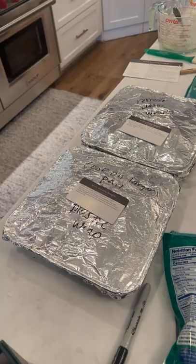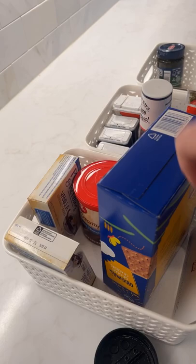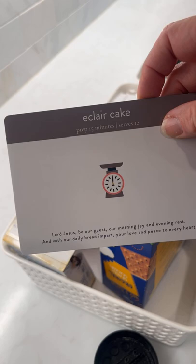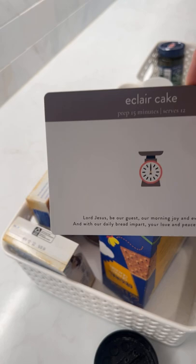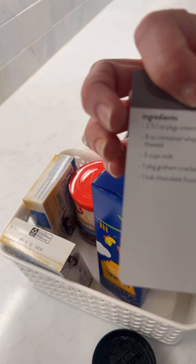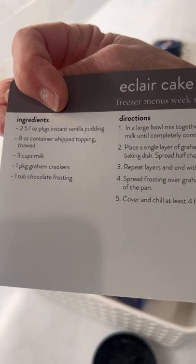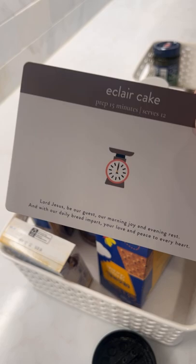The other recipe I'm so tempted to make is the eclair cake, since my daughter is home. Y'all, it's the eclair cake — in a large bowl you combine everything together with vanilla, it's so easy. I'm going to wait and make it later in the week, I think. Actually, I'm not going to make it today only because we don't need that much food today.